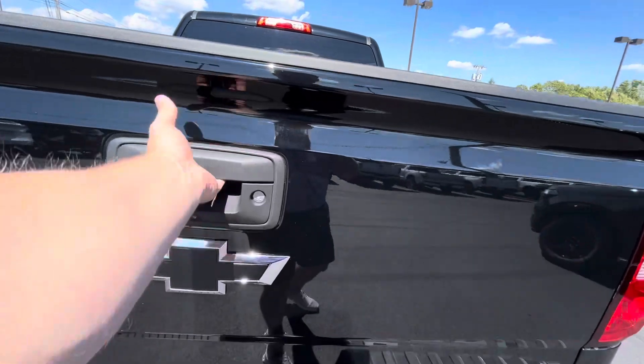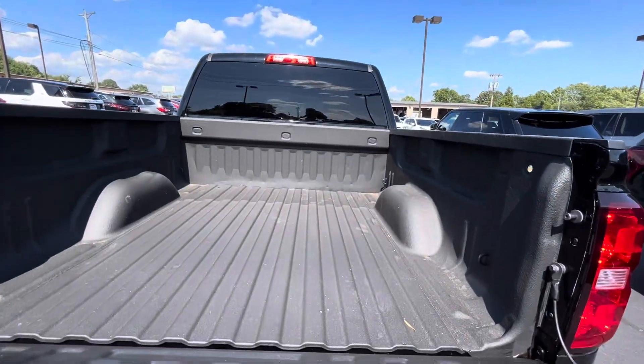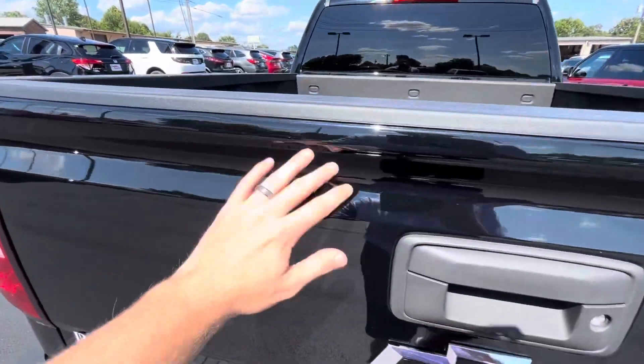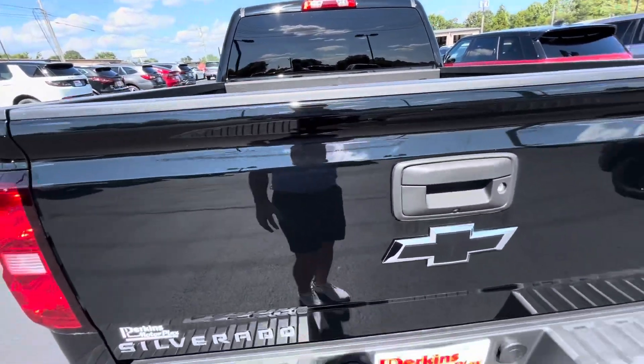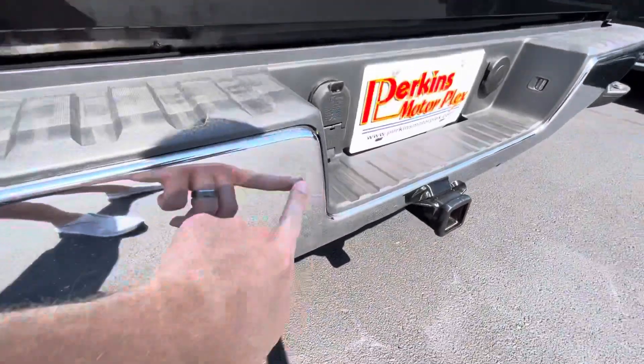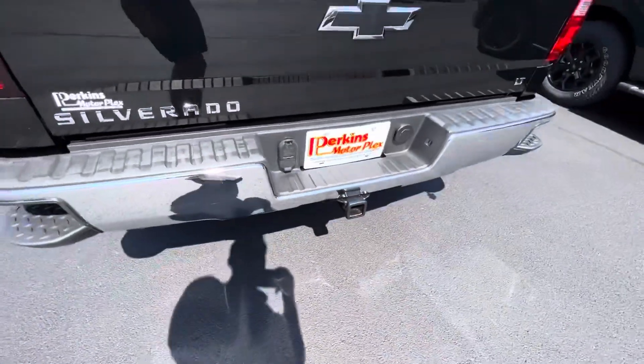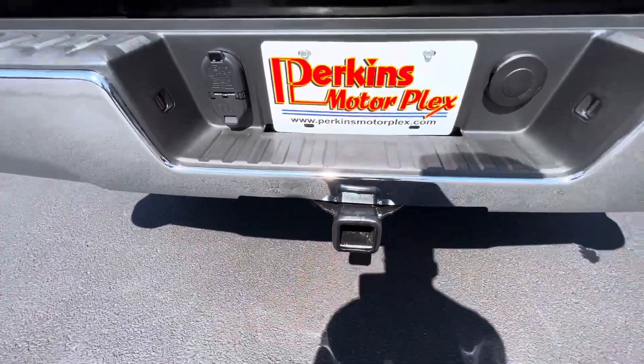Tailgate here with the spray-in bed liner. A couple small spots here at the top of the tailgate, which is to be expected. And in this chrome bumper, you can see a couple small hickeys around that hitch receiver on the back bumper.